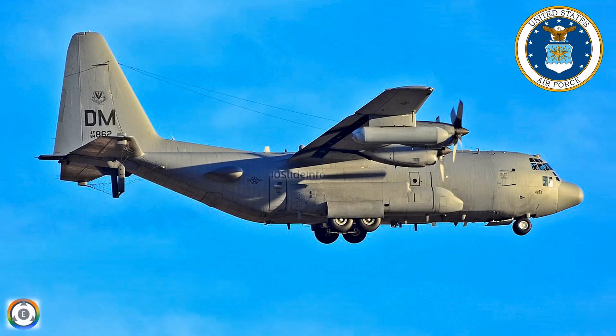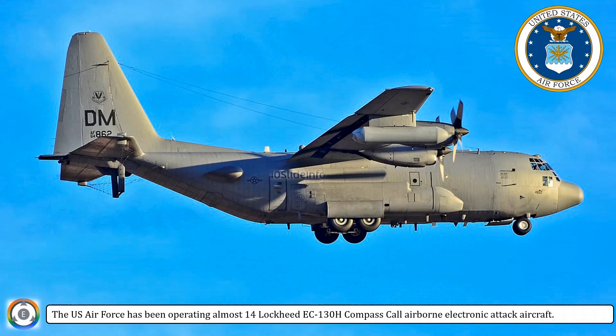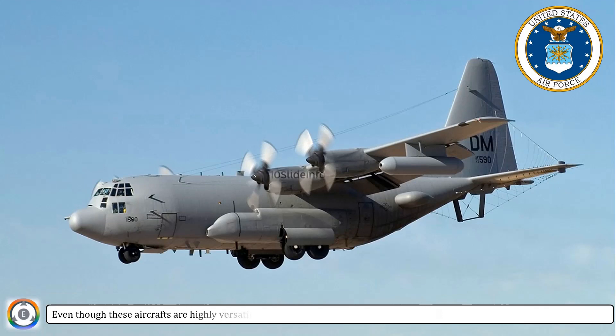Welcome back to 10 Slide Info. The U.S. Air Force has been operating almost 14 Lockheed EC-130H Compass Call airborne electronic attack aircraft. Even though these aircrafts are highly versatile and effective, the time has come for their replacement.